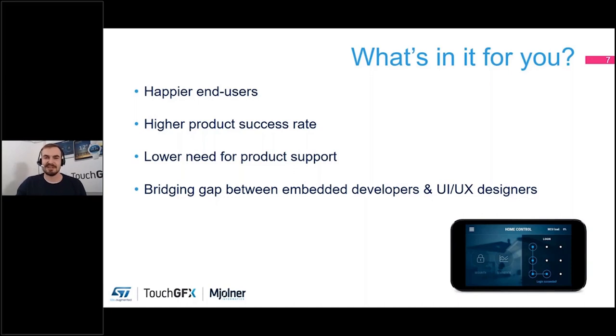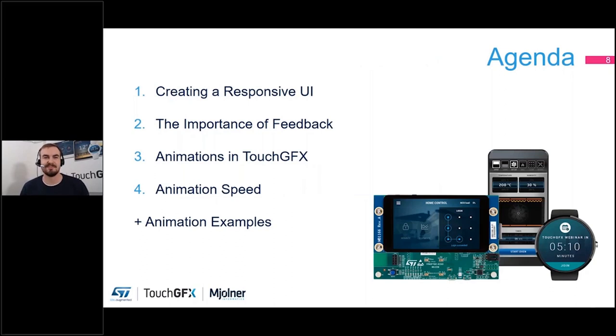The agenda today covers four different chapters. First, how do you create a responsive UI? What is the thought behind creating something that is responsive and talks back to the user? Afterwards I'll touch on the importance of feedback — why we are actually doing this and why we cannot dismiss it as something that is just nice to have.